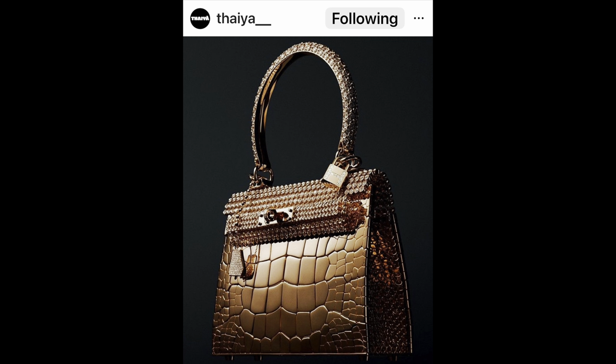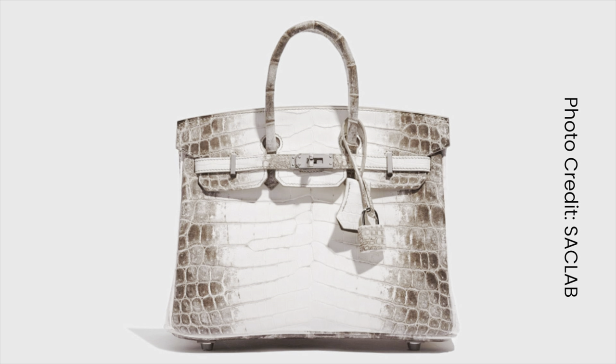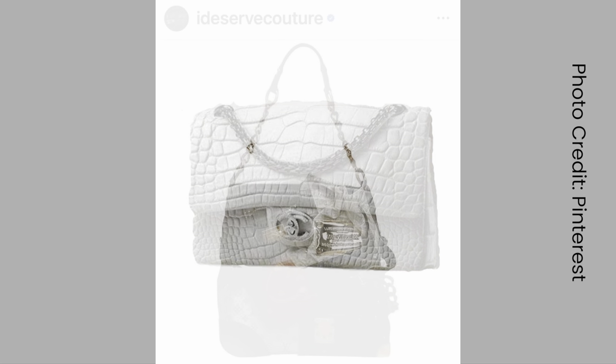Several Hermès bags made this list. Of course they had to include the beautiful Birkin Himalayan bag. Also on the list is the Chanel Diamond Forever bag — ironically, this is one of the least expensive bags on the list, coming in at only $261,000.